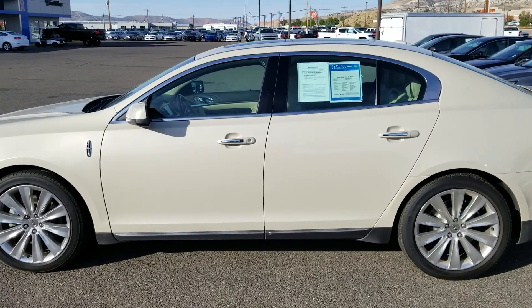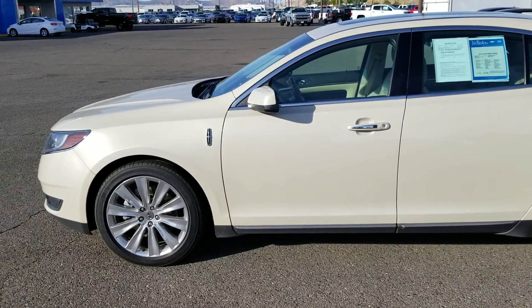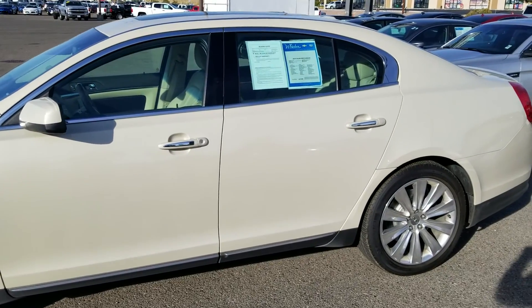Good morning, this is Shane McCurtain with Whistler Chevrolet Cadillac. I just want to thank you for the opportunity to show you this 2014 Lincoln MKS EcoBoost.